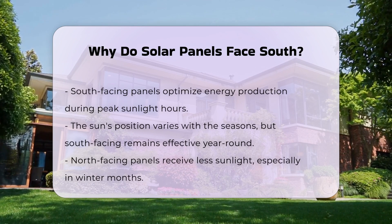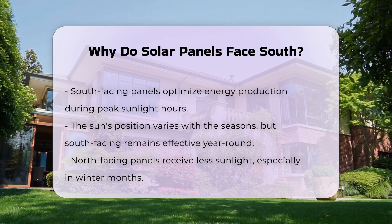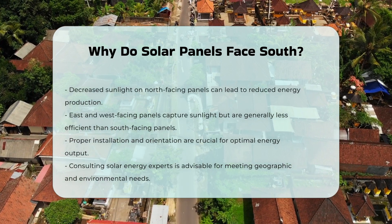In contrast, north-facing panels receive less sunlight, particularly in winter months when sunlight is limited. This can lead to decreased energy production. East- and west-facing panels also capture sunlight, but may not be as efficient as south-facing panels.